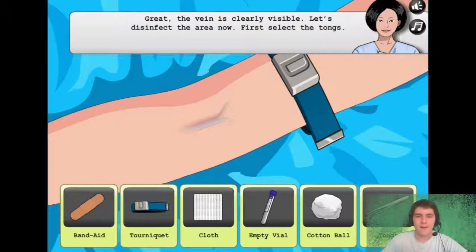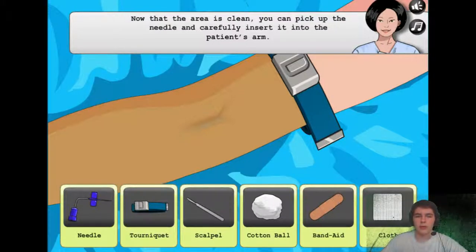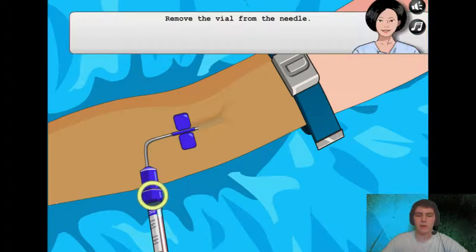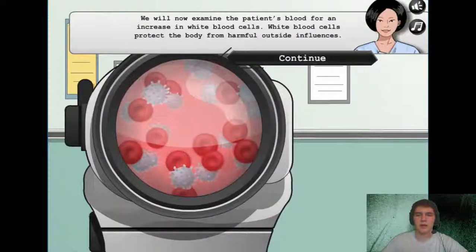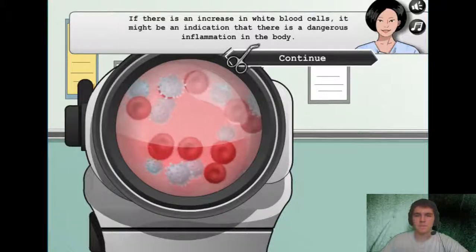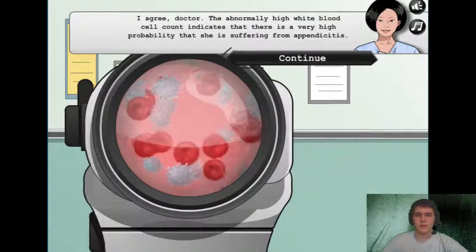Great, the vein is clearly visible. Let's disinfect the area now. First select the tongs — we need a cotton ball and some of this brown stuff. Let's do it, all of it. We need a needle, we need to insert it into the arm and bleed it out. We need to take this blood — for Dracula, he is low on his quota this week. If there is an increase in white blood cells it might be an indication that there is a dangerous inflammation in the body. I guess it's too high.